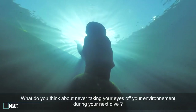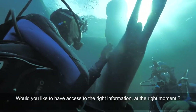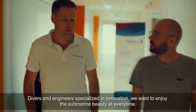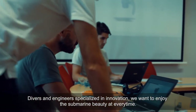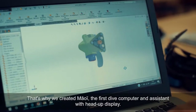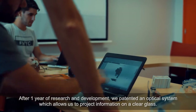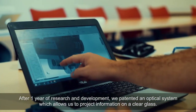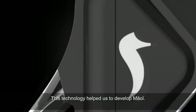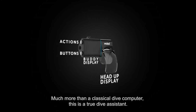What would you think at your next dive to never quit your environment and to have access to good information at the right moment? I'm Boris, and with Emmanuel, my associate, we founded the company Talatou Plonger. As engineers specializing in innovation, we want to take advantage at every instant of the beauty of the sea. That's why we created Maui, the first dive computer and assistant with heads-up display. After a year of research and development, we patented an optical system that projects information onto a transparent lens in front of the diver's eyes without disturbing their field of vision. This technology allowed us to develop Maui — much more than a classic dive computer, it's a true diving assistant.